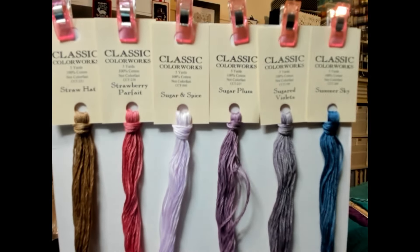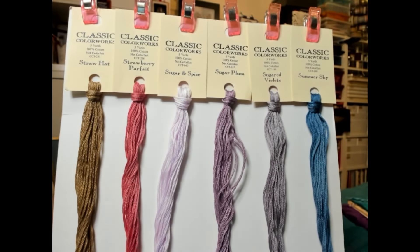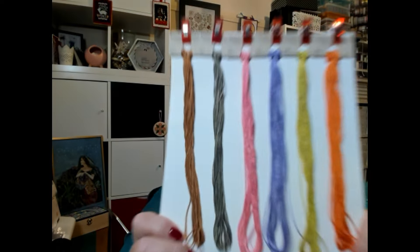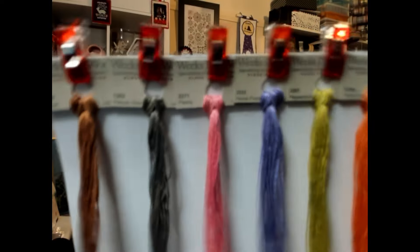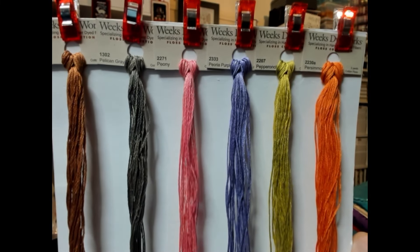I'm getting close to the end of my thread review — I'm up to the S's in Classic Colorworks, so there are still a fair few to come. They're coming up as they should with lovely colours. For Gentle Arts I'm waiting on the last lot, which should come this month — that'll be the end of Gentle Arts. For Classic Colorworks I'm only up to the P's — Peas — so there are still quite a few, as they've got a lot more colours than everyone else.